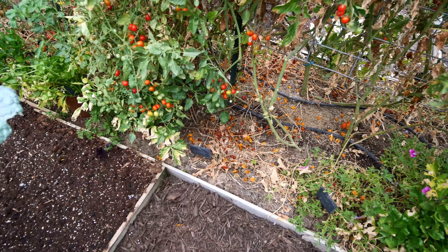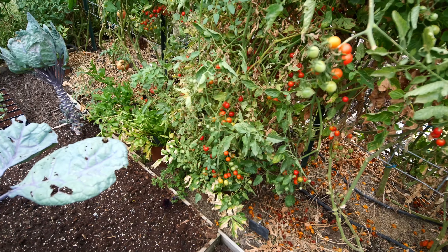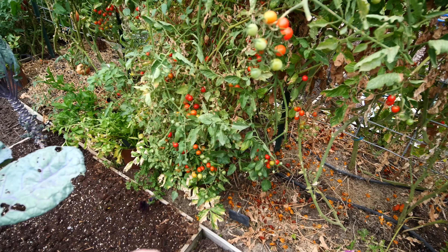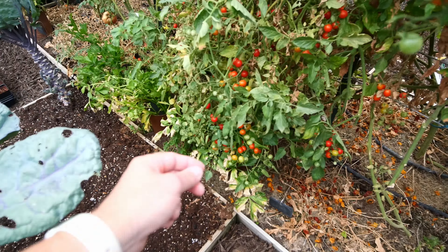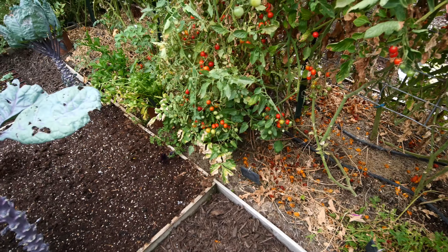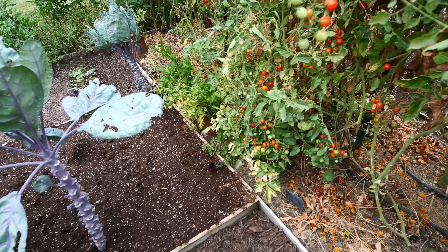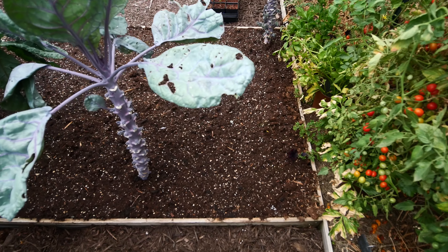You can see all the cherry tomatoes down there. We just can't stay on top of this and I definitely will only plant one super sweet 100 next year. They are delicious tomatoes - just great right off the vine - but too much.